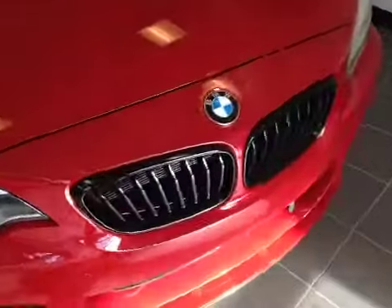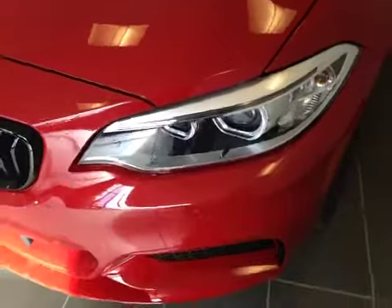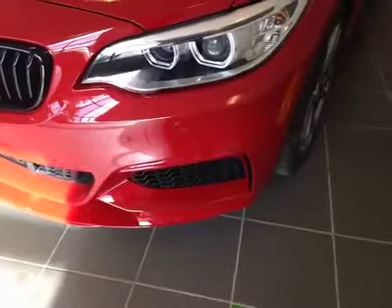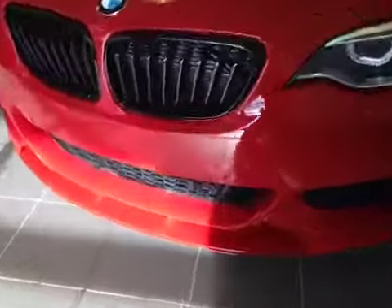Let's take a look at the front. We have twin black accented grilles, and these HID headlights are equipped with daytime running lights, as well as parking sensors along this M Performance bumper. Lastly, we have your block heater plug-in located on the bottom.